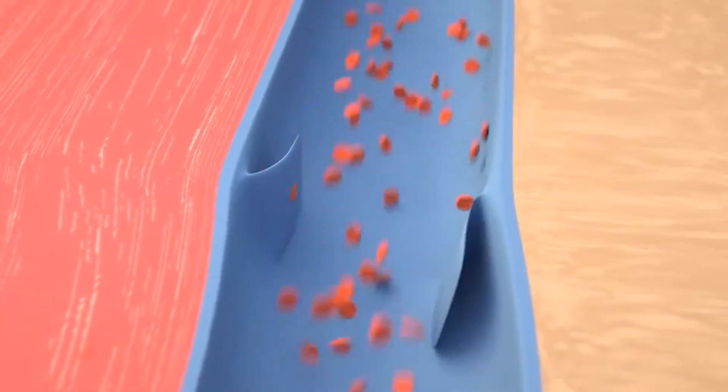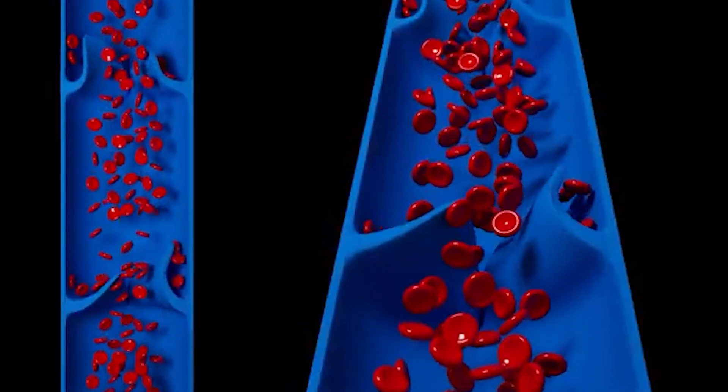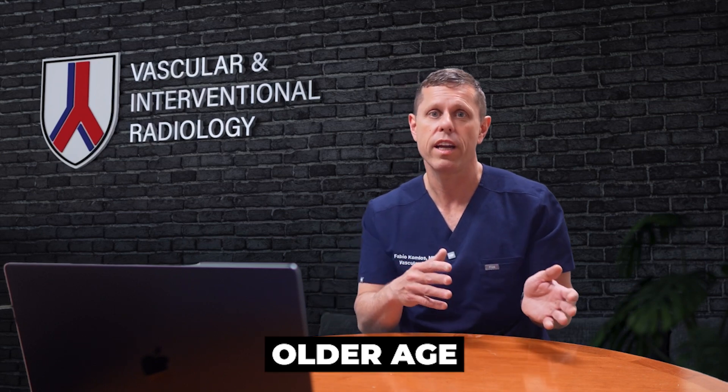Varicose veins happen when the valves in the superficial veins don't work properly, causing pooling of blood in these dilated veins. With time, they will only get larger and larger unless treated. Varicose veins often run in families, and other risk factors include older age, multiple pregnancies, obesity, and standing for long periods of time.